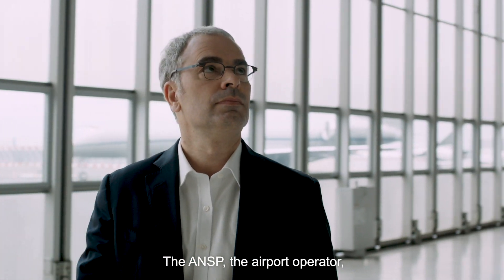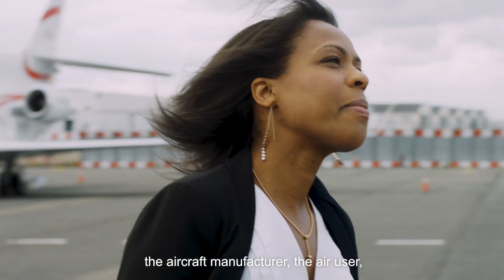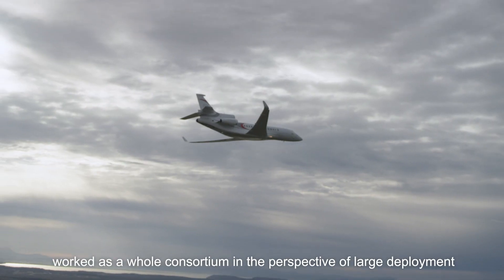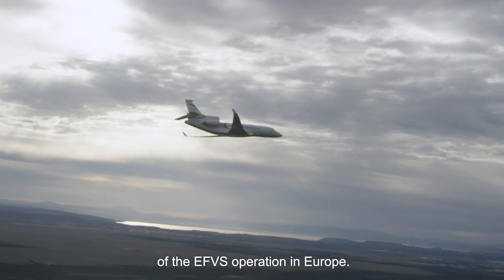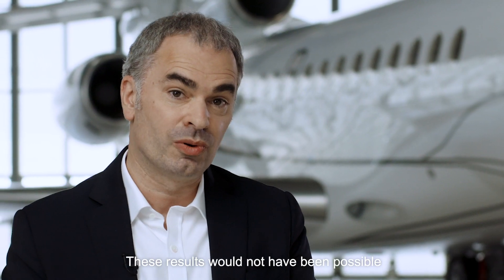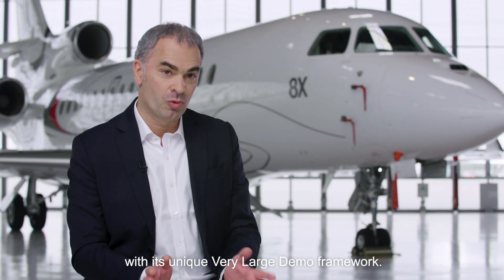The ANSP, the airport operator, the aircraft manufacturer, the air user, and the National Aviation Authority worked as a whole consortium in the perspective of large deployment of the EFVS operation in Europe. These results would not have been possible without an organisation like CISA with its unique, very large demo framework.